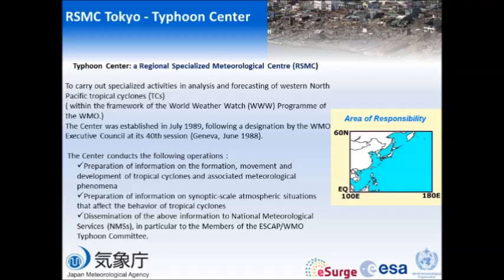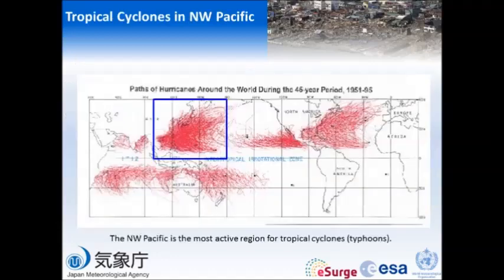These are JMA's activities. JMA has a Typhoon Center — it's a regional specialized meteorological center, which is called RSMC. It's within the framework of the World Weather Watch program of the WMO, so JMA is responsible for typhoon information within this area. When a typhoon generates, the JMA Typhoon Center issues official information on the typhoons.